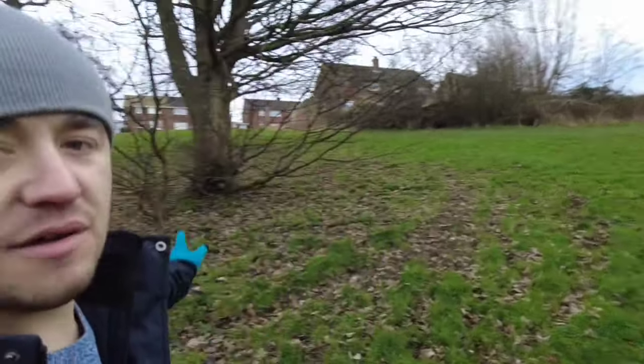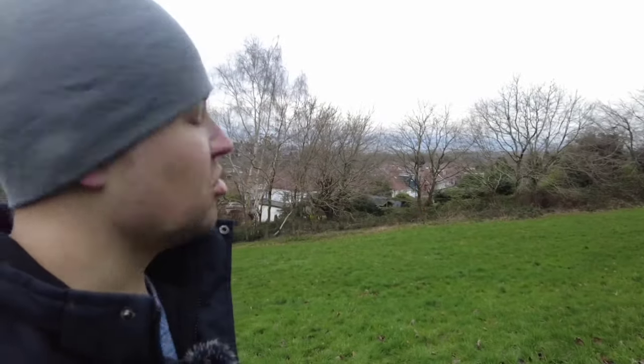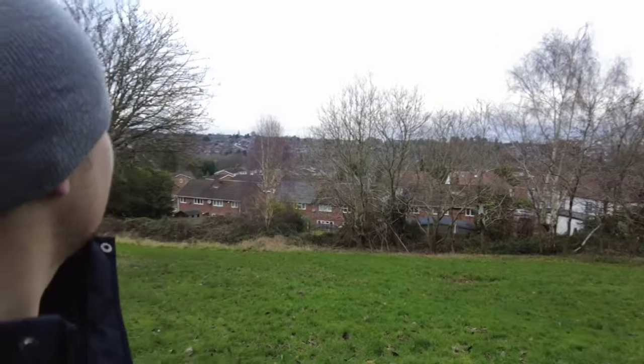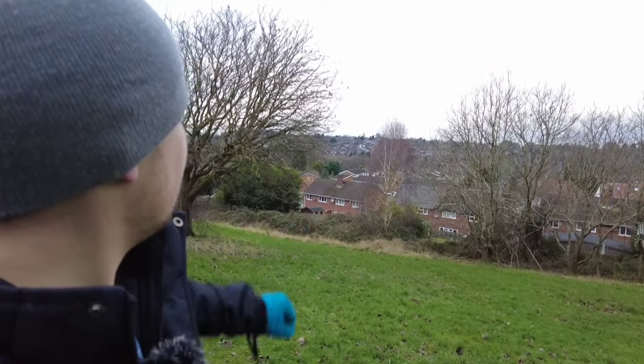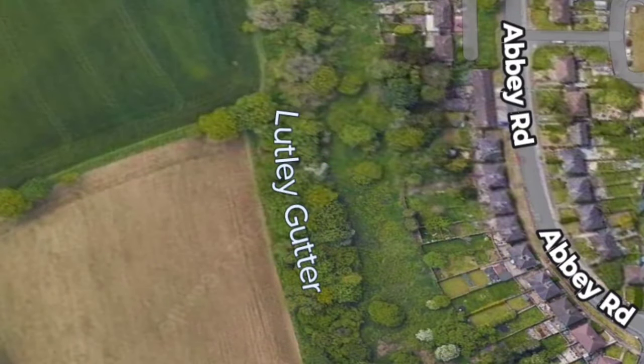Hello and welcome back to the Midlands Outdoors channel. Back with another video — here we are on a nice walk on my doorstep, all the way to Luckley Fields, which is right away over there. We're at a nice open field at the moment from where I live, right away at the back. You can just sort of see nice views overlooking parts of the Black Country through the gaps in the trees. I'm heading down to see the Luckley Gutter at the back of the field — let's go and see what we can discover.